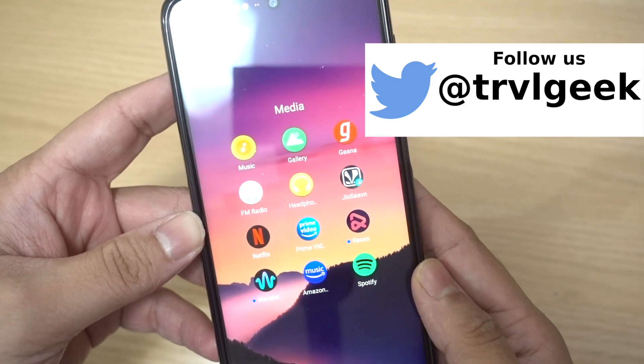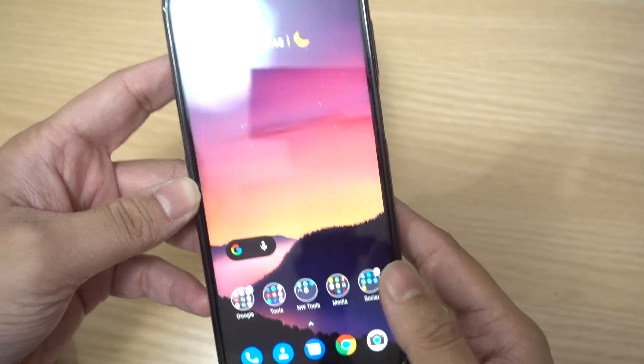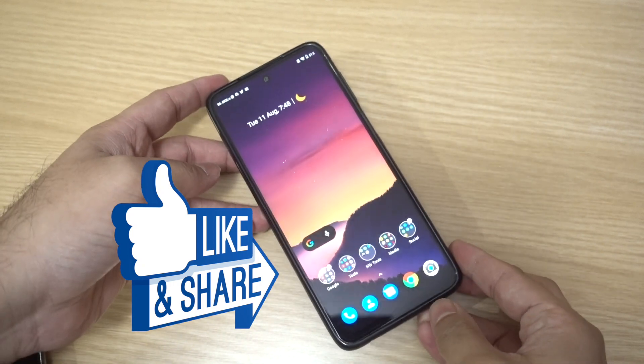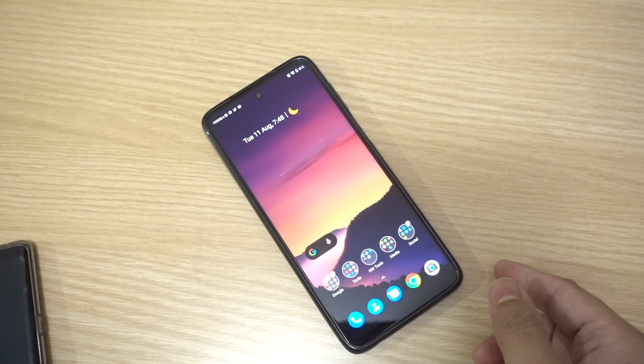That's it — a quick test of Full HD playback support on Netflix and Amazon Prime Video for the Xiaomi Redmi Note 9 Pro Max. If you liked this video, don't forget to click thumbs up and subscribe. Keep coming back for more videos. This is Traveling Geek, signing off — thank you.